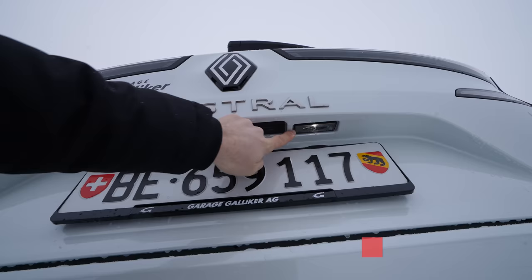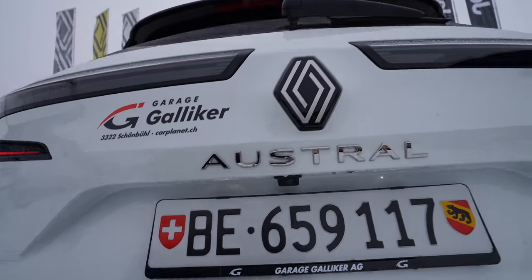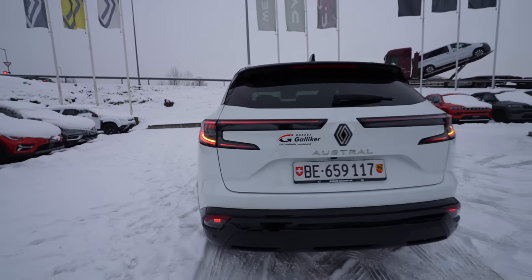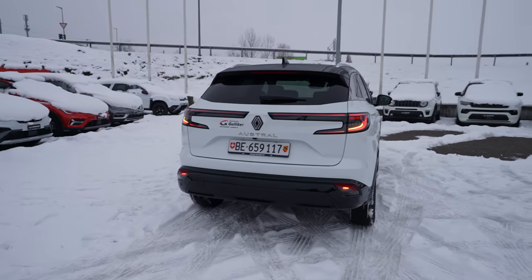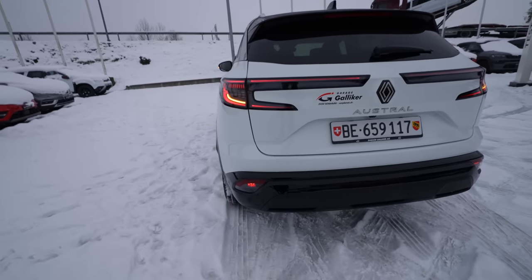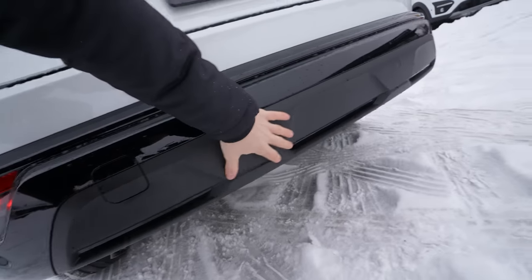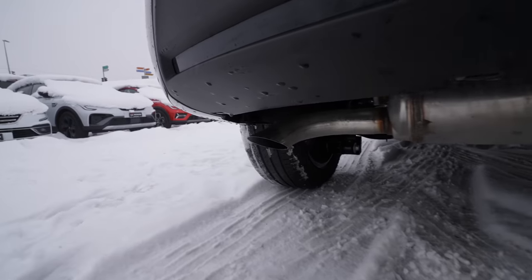At the back, it's full LED lights all around — even on the number plate we have LED, so there's no yellow light anywhere on the car. The reverse camera is here, we have the new Renault logo and 'Austral' writing. The taillights include blinker, brake, reverse, and fog lamps — all full LED. Going down, the bumper has glossy plastic, six rear parking sensors, light reflectors, and some matte plastic. The exhaust pipe is underneath on the left side.